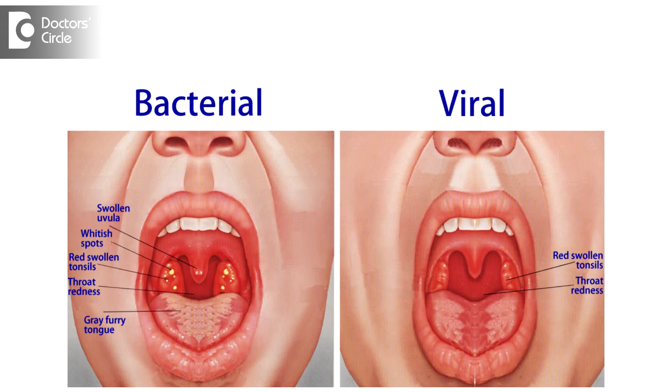Red lumps, soreness in the throat, fever and pain while swallowing — all these can happen with either bacterial or viral pharyngitis. To differentiate, we actually look at the other factors.